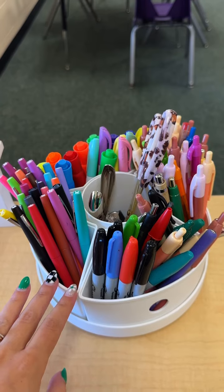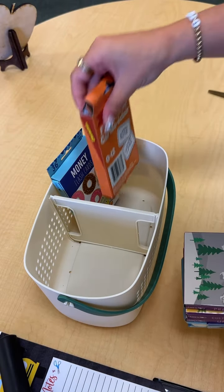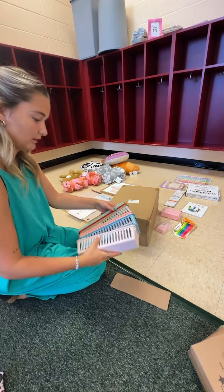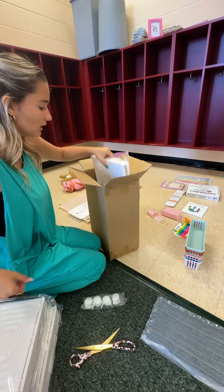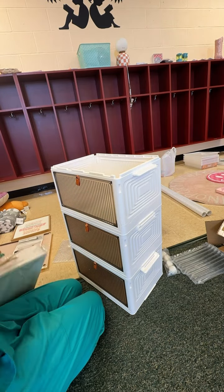I then decided to try and get started on my teacher desk. One thing I really like about this room is the teacher desk is huge — more space to lay all my papers out. I got all my flashcards organized, opened a few of my Amazon packages — shout out Mia for these cute pencil holders.